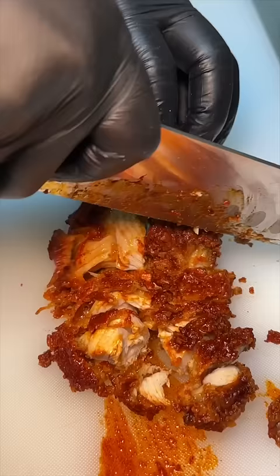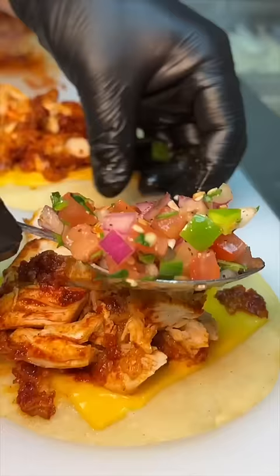And they serve up these chopped hot chicken tacos with cheese, pico de gallo, and their Flamin' sauce. Hot chicken taco. Cheers. These tacos pack a serious punch. You guys need these.